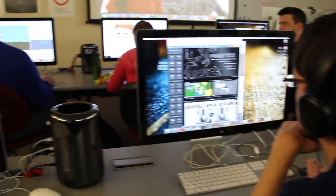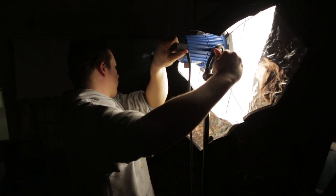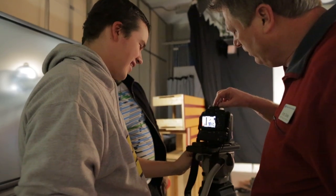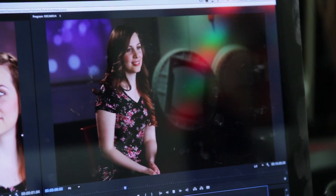A student that comes here has three different phases of production that they work on. The pre-production phase where they're learning how to write scripts and storyboard and plan productions, everything up until the point where we're ready to shoot. Then the production phase where we're using lights and audio. They master the camera and they capture all the footage. Then we bring it to post and we really kind of paint the picture there.